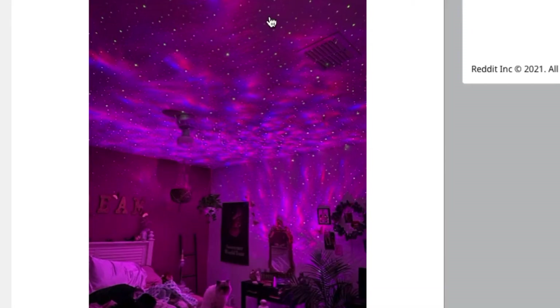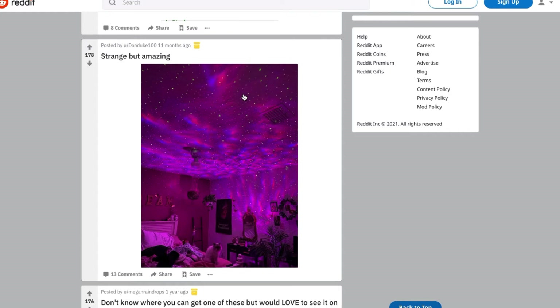Strange but amazing — I've seen these. I've always wondered: the images they use to sell these products look so amazing, but does it actually look like this when you set it up in your room? If anybody has one of these, please let me know in the comments, because if it actually looks this awesome I'm really considering getting one for myself.